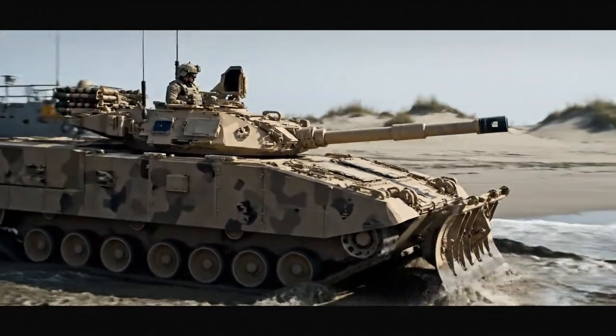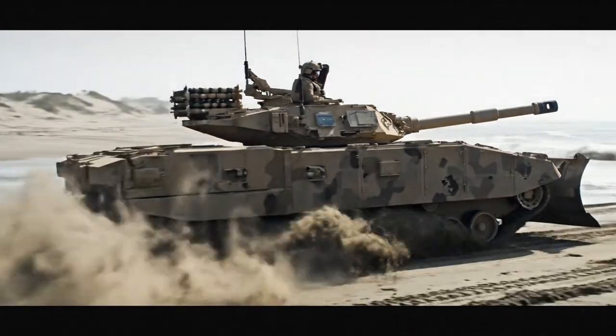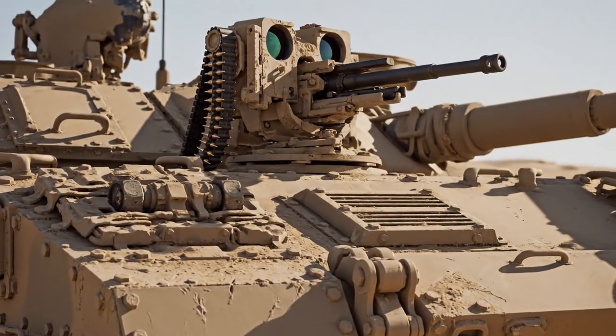An M1 Abrams assault breacher vehicle disembarks onto the beach. A close-up shows the assault breacher vehicle's tools, turret, and armor.